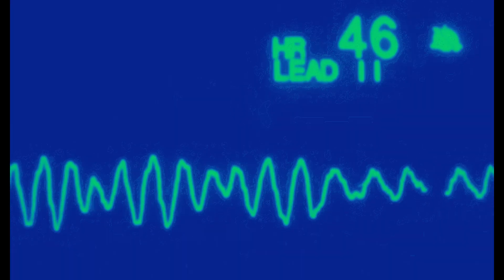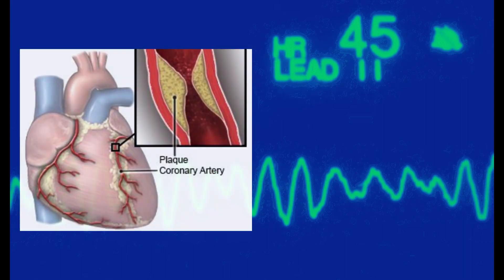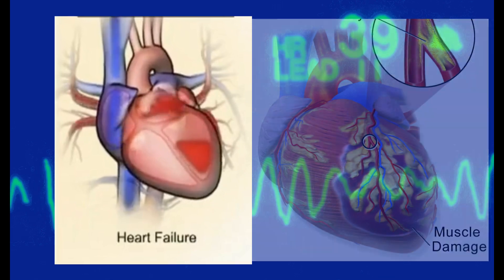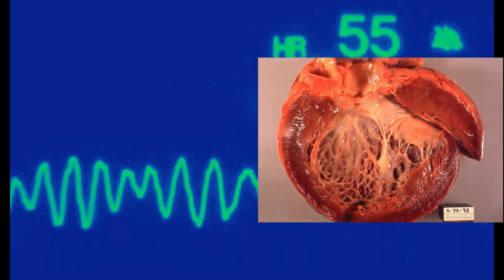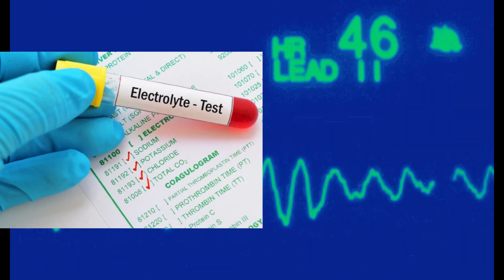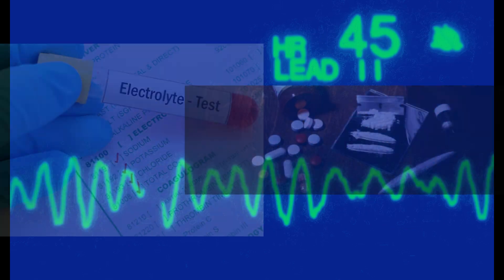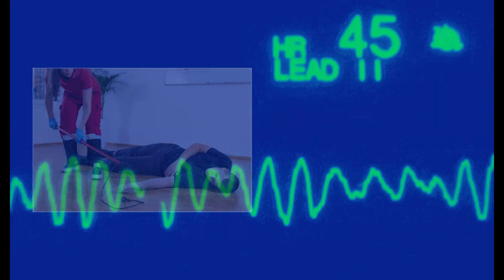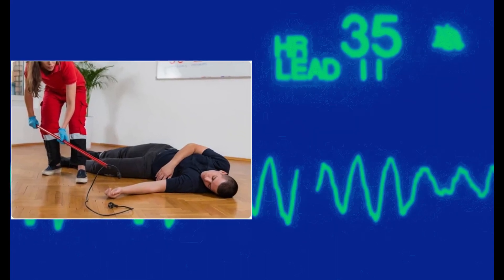Some of the common causes of ventricular fibrillation include coronary artery disease, myocardial infarction, congestive heart failure, cardiomyopathy, electrolyte imbalances such as potassium, sodium, or calcium, drug abuse of certain illicit drugs such as cocaine and methamphetamine, and electrical shock, either accidental or intentional.